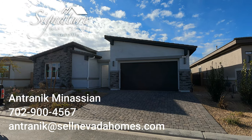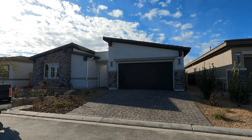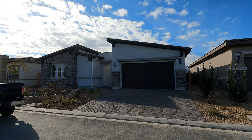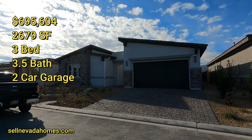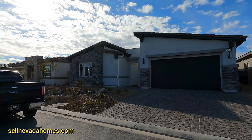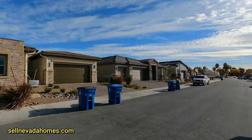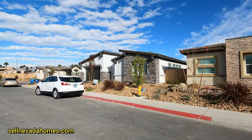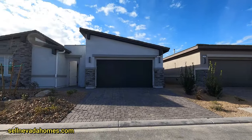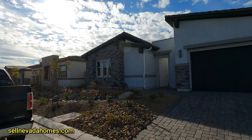Hey guys, it's Anthony with Signature Real Estate Group. Today we're looking at a Pinnacle Homes listing at $695,604. It's a single-story house, 2,679 square feet, on a 7,109 square foot lot — three bedrooms and three and a half bathrooms. We're in a gated community with an HOA of $140. There are about eight homes on each side of the gate.